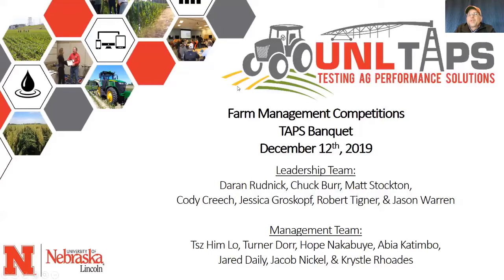TAPS stands for Testing Ag Performance Solutions. There's a lot of technology available in agriculture today. TAPS helps to evaluate that and also helps drive adoption of technology and increase profitability and efficiency in agriculture.